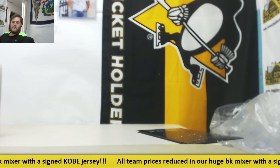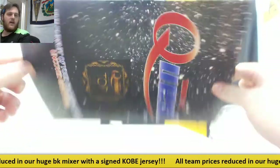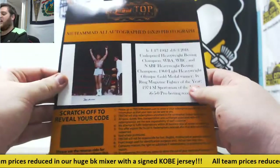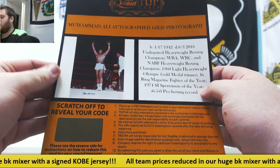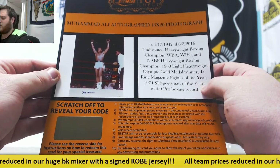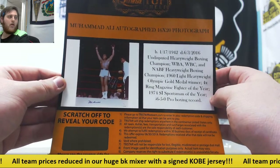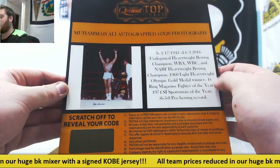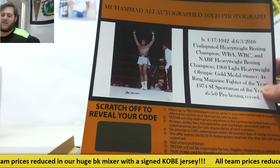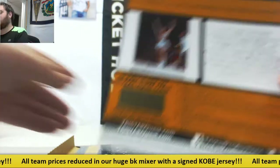Alright, and finally what we've all been waiting for — coming up for Greg P, we got a TriStar Top Shelf Grand Prize Envelope. Alright Greg, good luck man. We have a Muhammad Ali autographed 16 by 20 photo. 1942 to 2016 — undisputed heavyweight boxing champ, WBA, WBC, and NABF heavyweight boxing champ, 1960 light heavyweight Olympic gold medal winner, four-time Ring Magazine Fight of the Year, 1974 SI Sportsman, record 56-5-0. One of the most important athletes you can ever think of. Muhammad Ali, 16 by 20 — that is going to be sweet. Greg, congratulations, thanks for buying in.